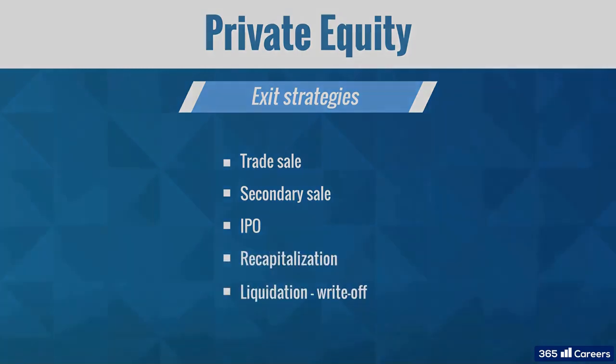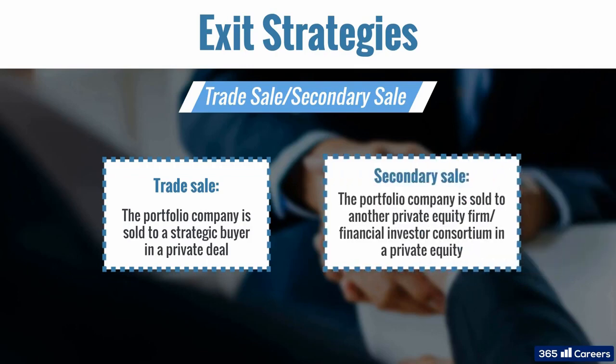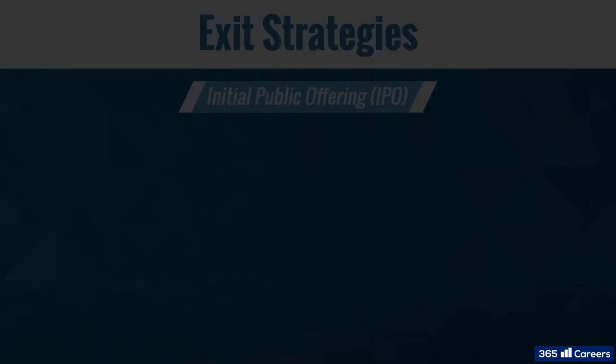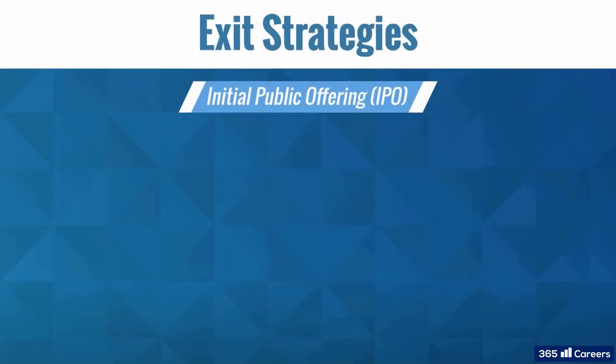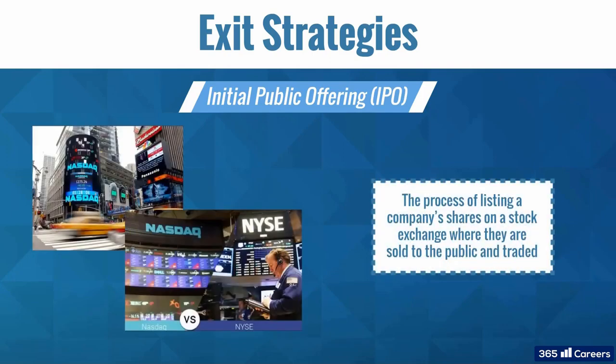A trade sell is when a portfolio company is sold to a strategic buyer in a private deal. A secondary sell is a variant where a portfolio company is sold in a private deal to another private equity fund or a financial investor consortium. An initial public offering, or IPO, is another common exit strategy — this is the process of listing a company's shares on a stock exchange where they are sold to the public and traded.